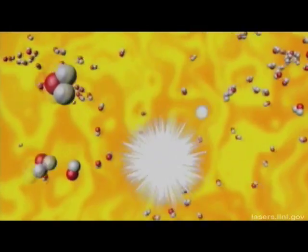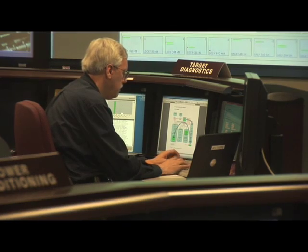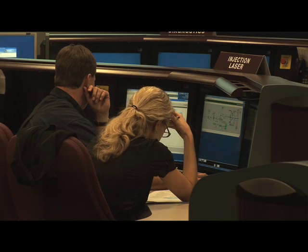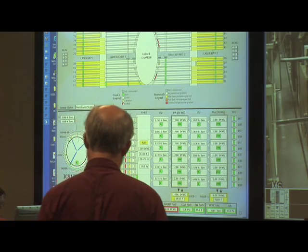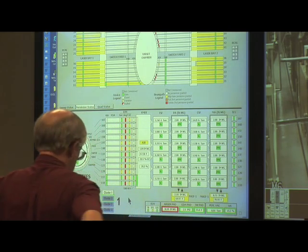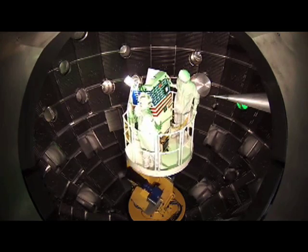Some people think this is a light machine. I think of it as a data machine — a scientific data machine. What we put out are ones and zeros that scientists can use to understand what happened during a shot. The way we do that is we have around 35 special diagnostics arrayed around the target like porcupine quills, that look at optical light, x-ray light, neutrons, and other characteristics of how the target is acting.